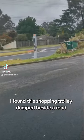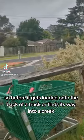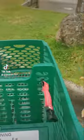I found this shopping trolley dumped beside a road, pretty far from a supermarket. So before it gets loaded onto the back of a truck or finds its way into a creek, let's take it home.